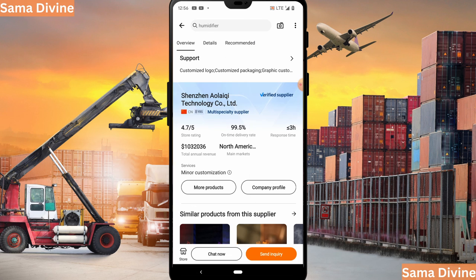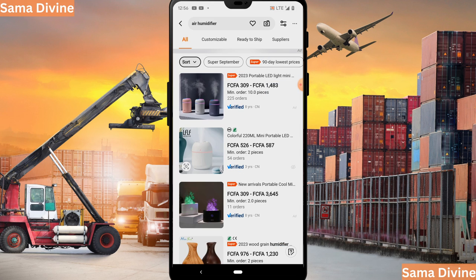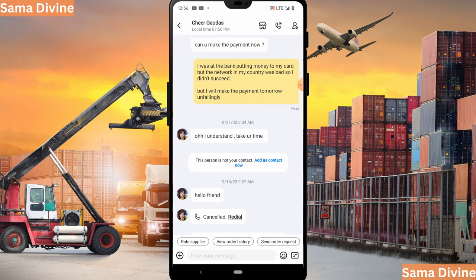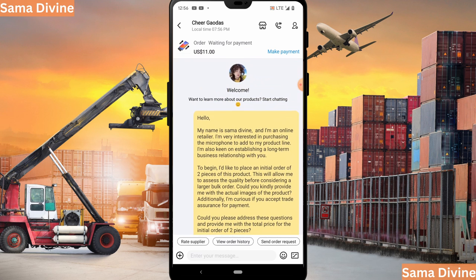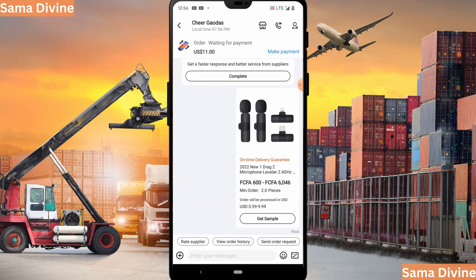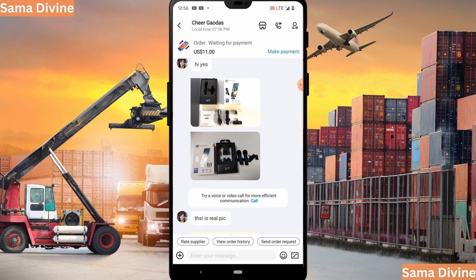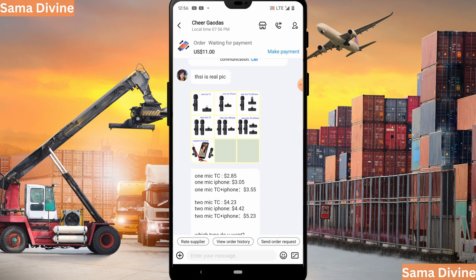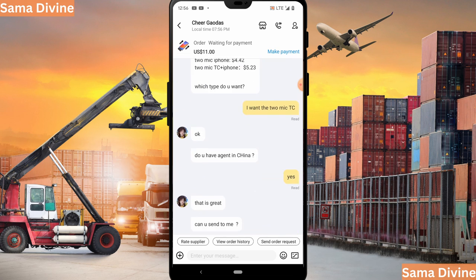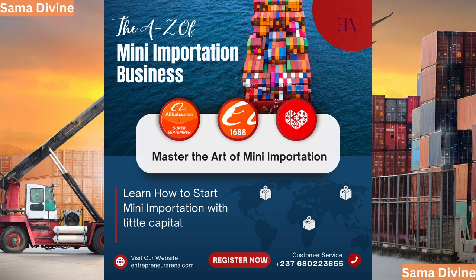Let me show you my previous chat with a supplier. Here I said 'Hello, my name is Sama Divine...' and asked for the real image of the product, and the supplier responded with the real image. You want to chat with the supplier and see if you can reach an agreement. After negotiating, you can proceed to make your payment — and there you have it, that is how you buy from Alibaba.